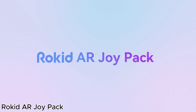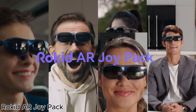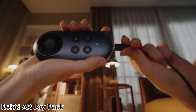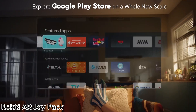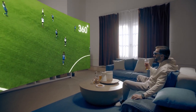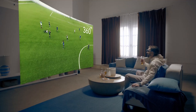The Rokid AR Joypack is an all-in-one entertainment and productivity solution. Featuring a 360-inch micro OLED display, HDCP support, and cloud gaming capabilities, this device elevates your viewing and gaming experience. It also includes a station for enhanced usability, and is compatible with Google Play, media streaming, consoles, Android, and Windows.